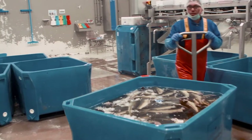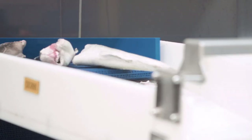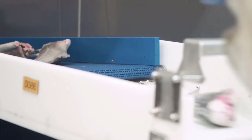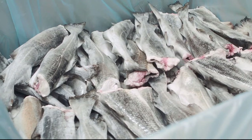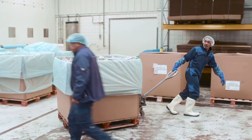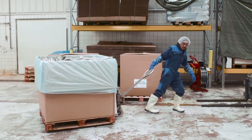Next the cod are sorted into five different sizes. From here the cod are either frozen whole as J-cut or filleted. The J-cut fish are taken directly to the gyro freezer and within 50 minutes they come out deep frozen and are packed directly into containers of 550 kilograms.